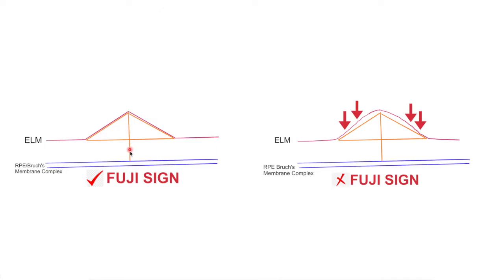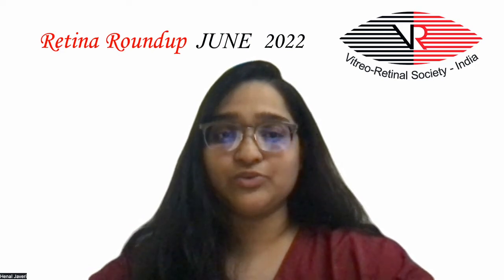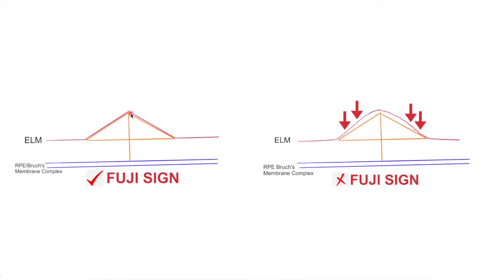A line was drawn from the innermost part of the ellipsoid zone to Bruch's membrane. The base of the triangle was drawn halfway and perpendicular to this line. The two legs of the triangle were drawn from the external limiting membrane at the apex of the SRF to the two points where the baseline intersects with the ELM.